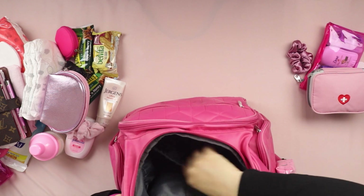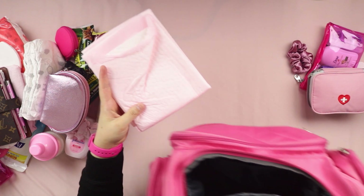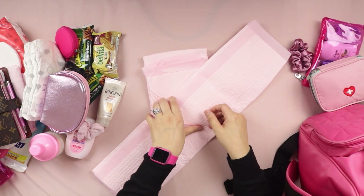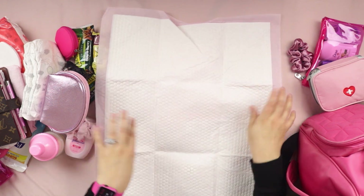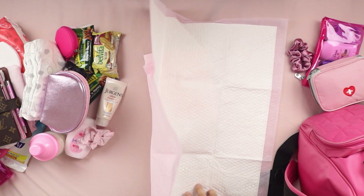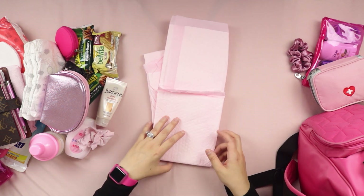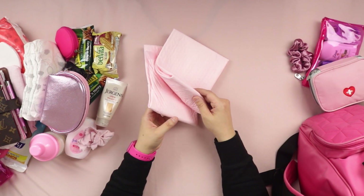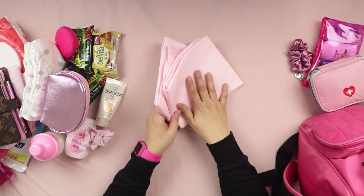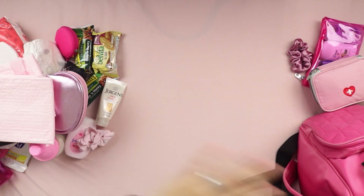On the back section I have disposable diaper changing pads — super absorbent, pink, and great when potty-training since kids sometimes have accidents. I normally carry two of these. A lot of public places don't have changing tables anymore, so I always have them with me.